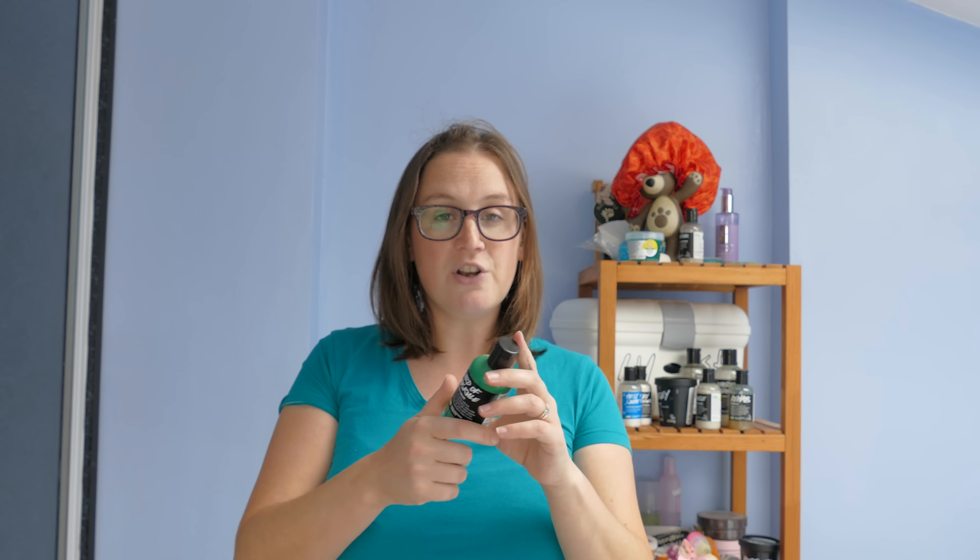This is a shower cream as opposed to a shower gel — not entirely sure what the difference is. I have noticed it doesn't lather up quite as much as a shower gel does, but another big thing is that it's a lot more runny, it seems really, really runny.